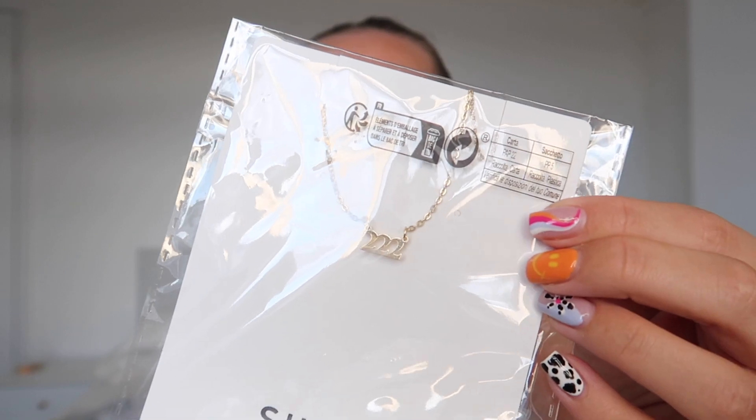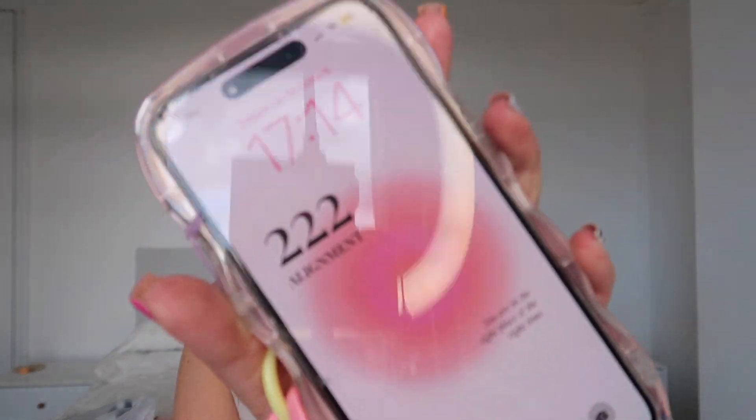I also got a necklace that says 222, because 222 is my favourite angel number — I always see it and it's on my lock screen. This one looks long too, which is a shame. I feel like cute short necklaces should sit up high, not hang long like this, but oh well.